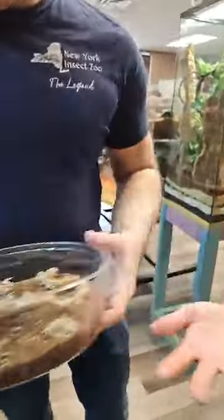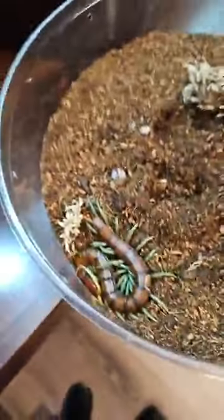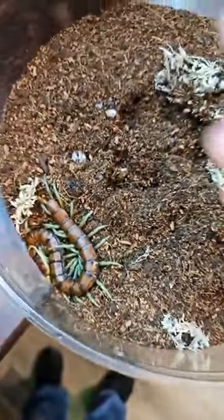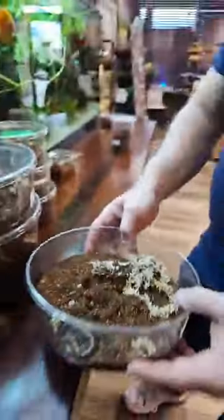This last one here is the Mint Leg centipede. These will hit about eight inches — a fairly good-sized centipede with really nice green, bluish-green legs. Very pretty centipede and very uncommon in the United States.